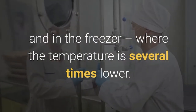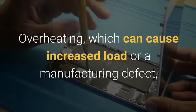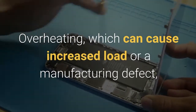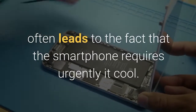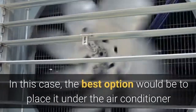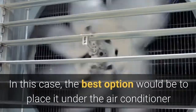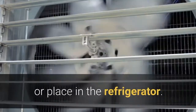However, for maximum efficiency it is best to place the smartphone not in the refrigerator but in the freezer, where the temperature is several times lower. Second reason: cooling an overheated smartphone. Overheating, which can be caused by increased load or a manufacturing defect, often leads to the fact that the smartphone urgently needs to be cooled. In that case, the best option would be to place it under an air conditioner or in the refrigerator — the latter will clearly be more effective.